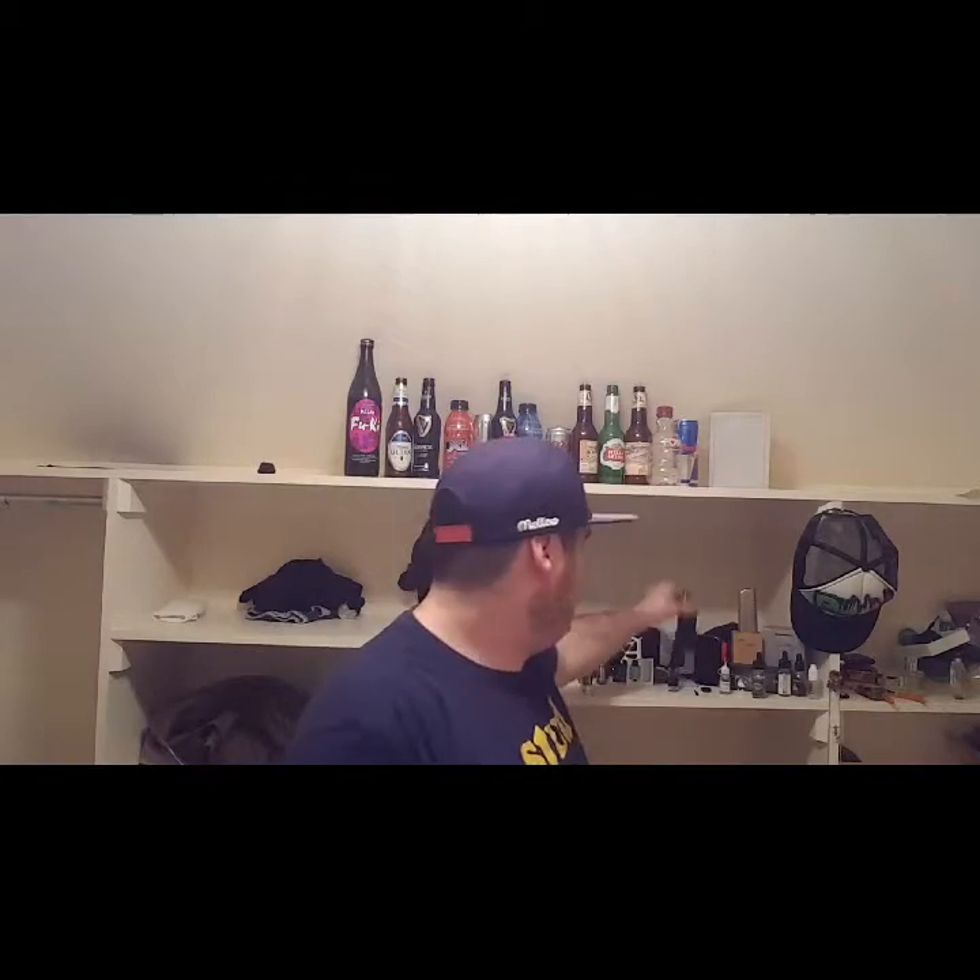What up YouTube, Vapist001 coming at you with another video. My last video we went over this beauty, this beautiful Joyetech Evic VTC Mini. I believe I still got her in nickel mode, still doing a good job.